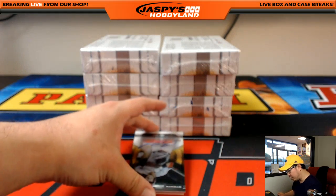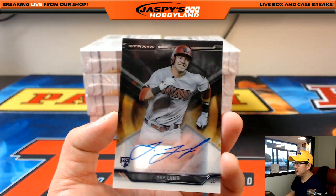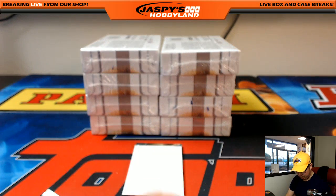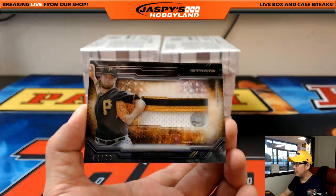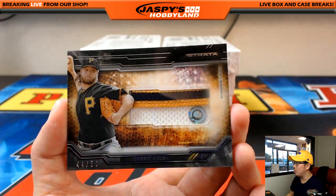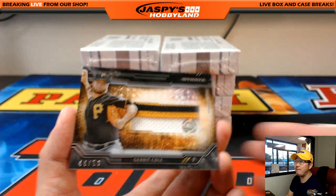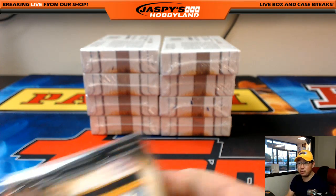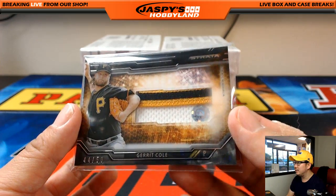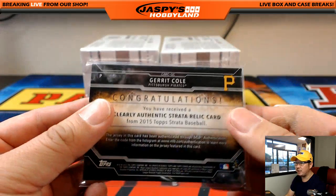We got another Jake Lamb rookie auto coming up for Mike Coons and the Diamondbacks — one of their top young players out there. And the next one is a nice relic for Garrett Cole, JB147016, 44 out of 50. That'll go to the Pirates — that's Chad Boone. So Chad, you can look up that number and see what kind of start he made that day.